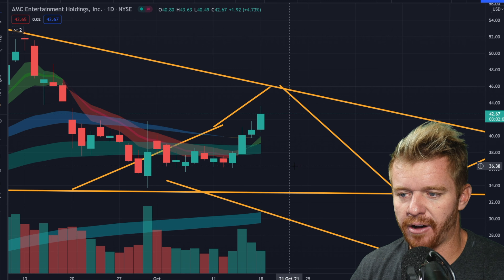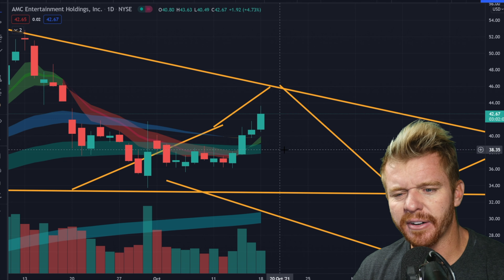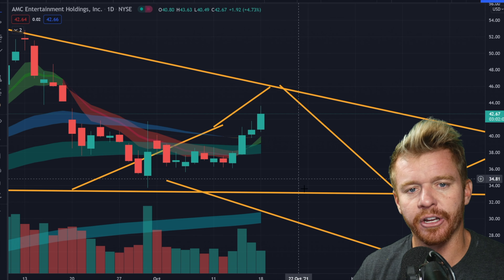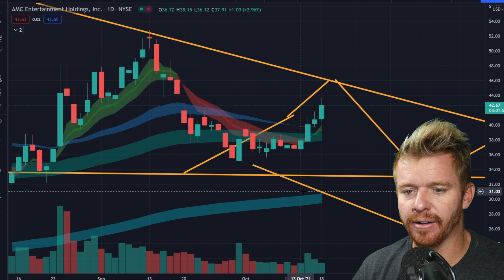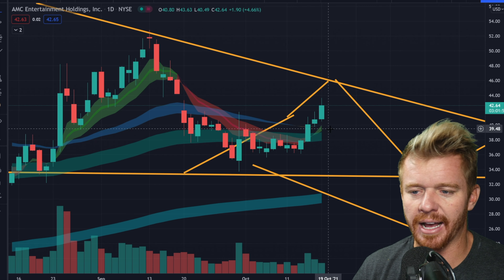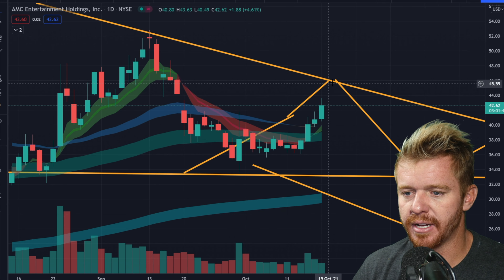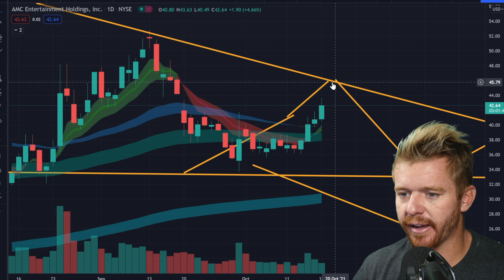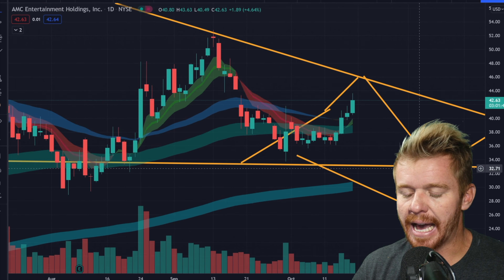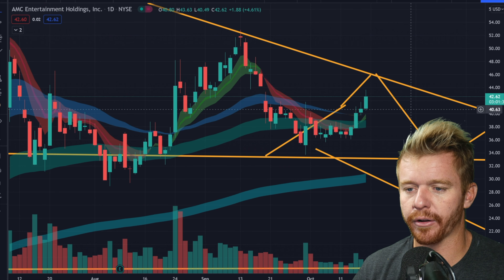Obviously the shorts are trying to sell this down and hold it down. Or is it people taking profit that are trading it? I would say it's more so probably the shorts trying to keep this thing under control. And really, until we break above $45, we're not in the clear just yet. How this move is happening right now — if we push up to the $45 area and we get denied, it's going to lose a lot of momentum and we're going to crash pretty quickly.